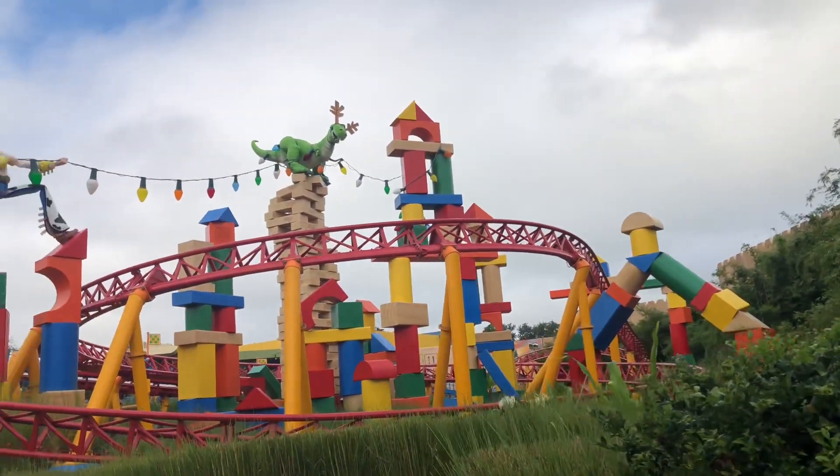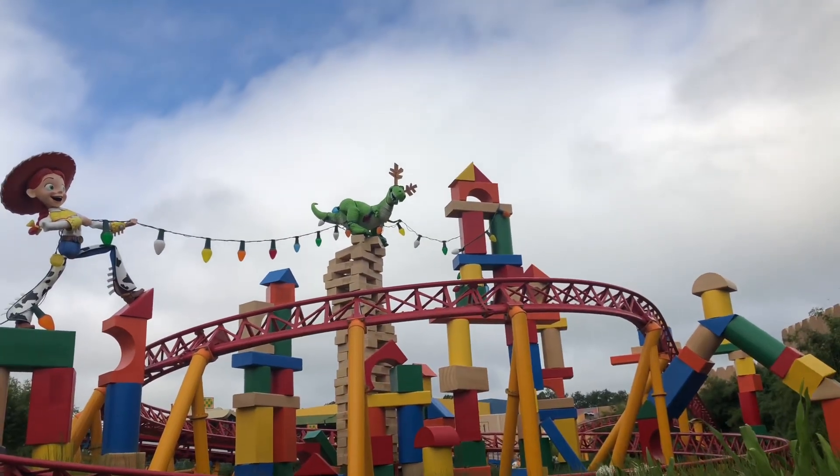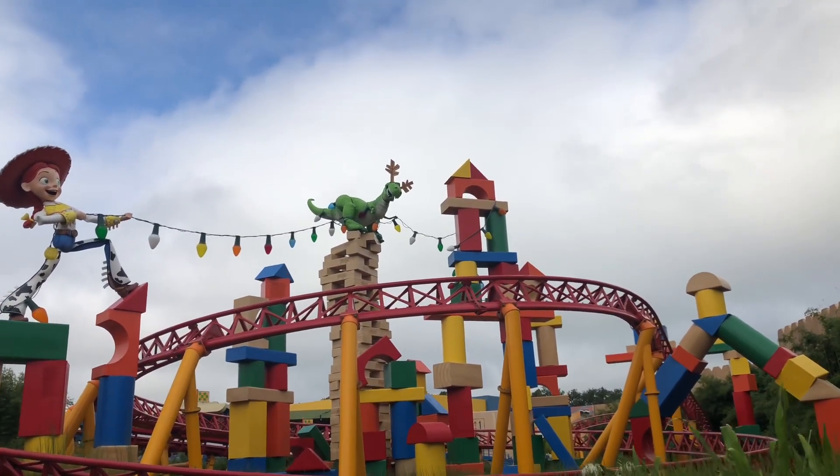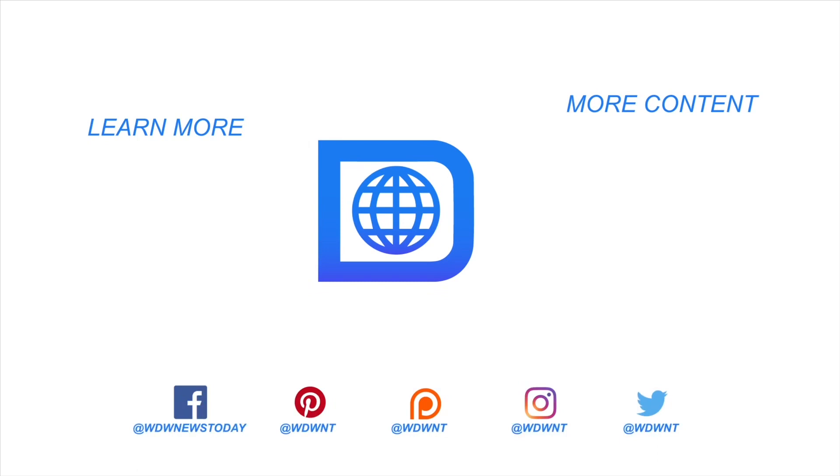If you look over at the track for Slinky Dog Dash, you'll notice that Rex has got antlers on. Look how cute he is — I love him! He's got antlers on, look how cute. I love it.